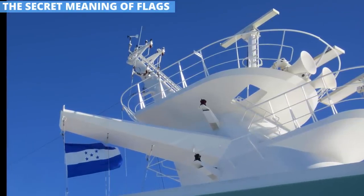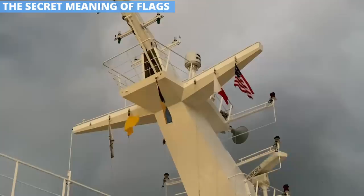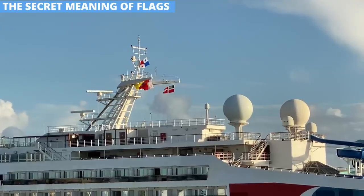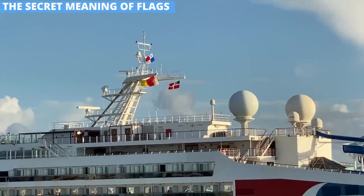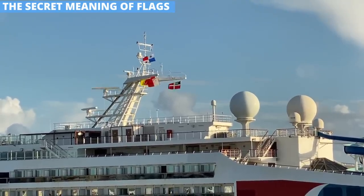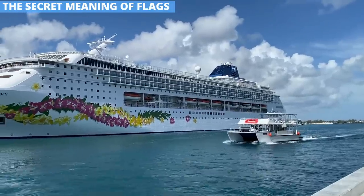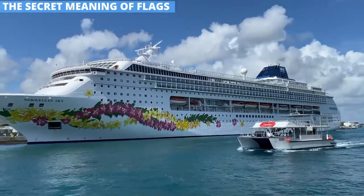This is also known as a courtesy flag. It's also customary for a ship to fly the flag of the country where it is registered when in a foreign port. As you can see, this Carnival ship is flying the flag of Panama, where it is registered. But with this NCL ship, it's registered in Nassau, so there's no reason to fly the Bahamian flag again.